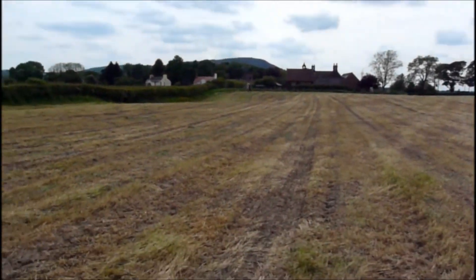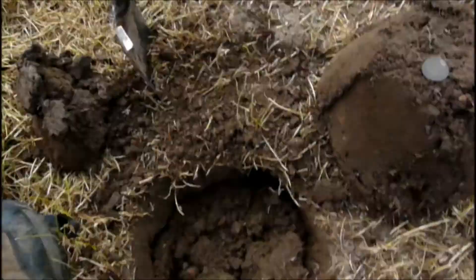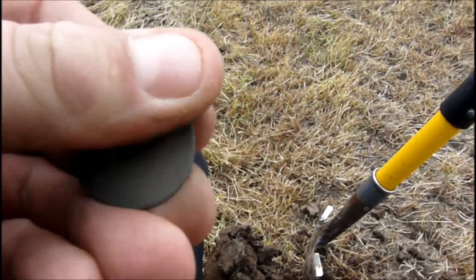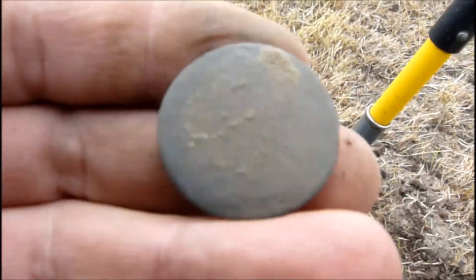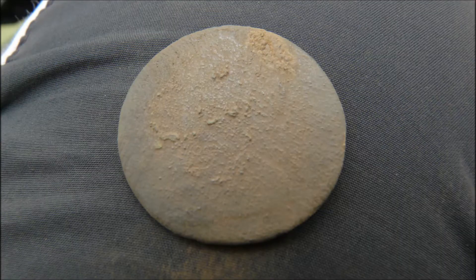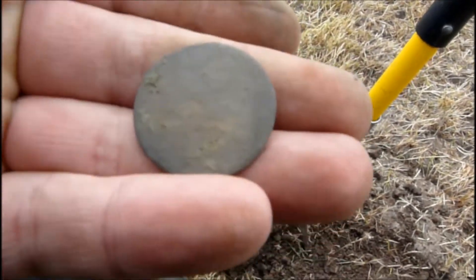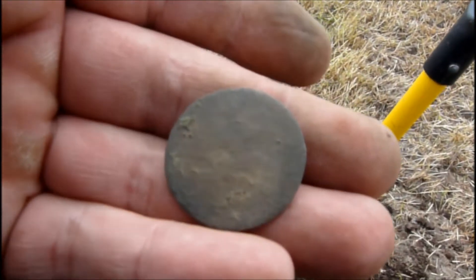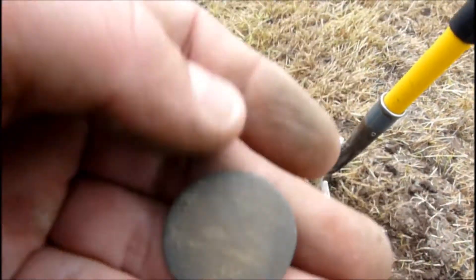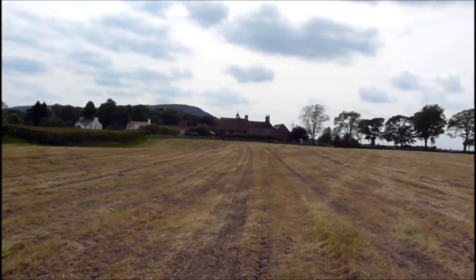Right everybody, I thought I'd come up the field just to see if there's any older stuff up here. I've just had a deep one here now. It's a George II - you can just see his cliff there at the top, facing through all that. We're getting back a bit now - mid 1700s, something like that. So that's pretty cool. Possibility of older finds round here then I think.